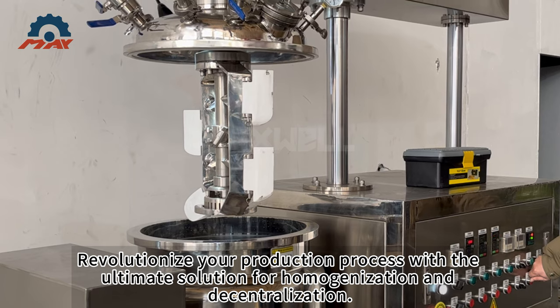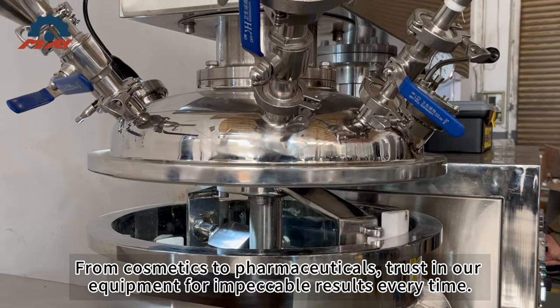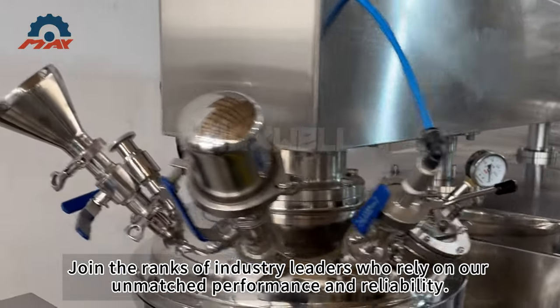Revolutionize your production process with the ultimate solution for homogenization and decentralization. From cosmetics to pharmaceuticals, trust in our equipment for impeccable results every time. Join the ranks of industry leaders who rely on our unmatched performance and reliability.